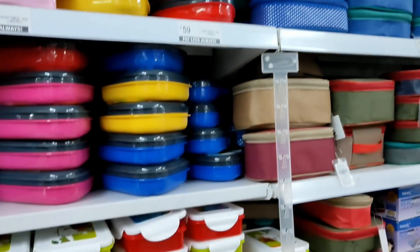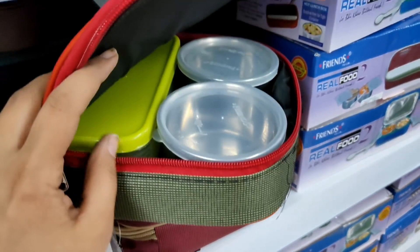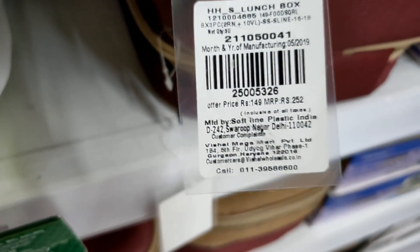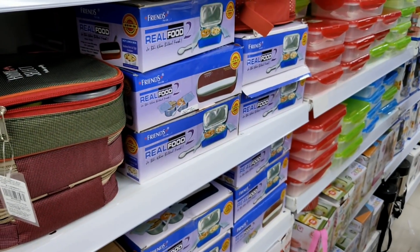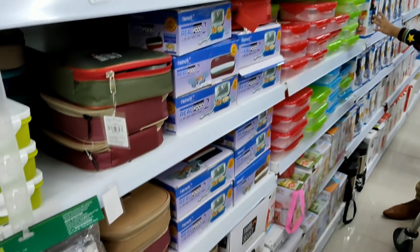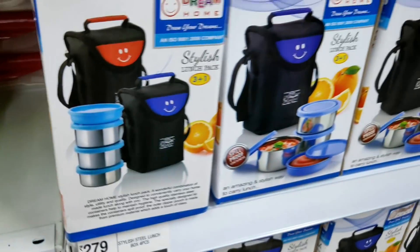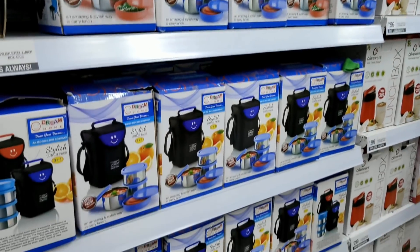You can see many colorful lunch boxes here — for kids and adults. One has two containers: small steel containers and a big plastic container at Rs. 149 — Home Select brand. There are also many Milton brand lunch boxes. Another is Rs. 279 with three steel containers and a plastic lid on top.